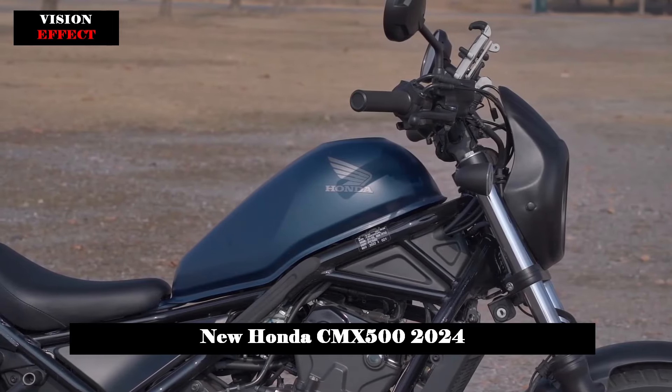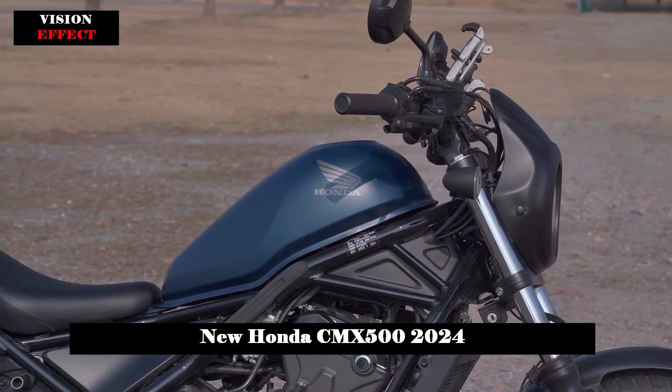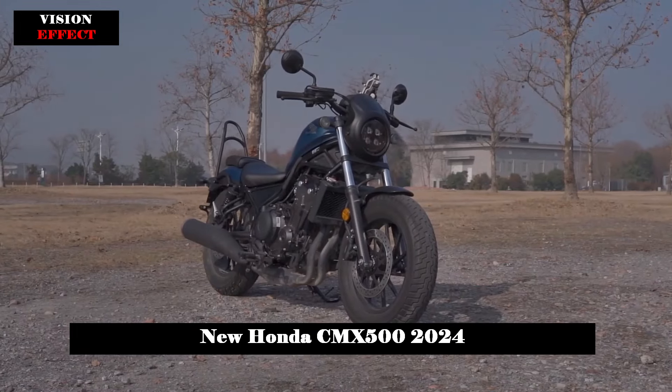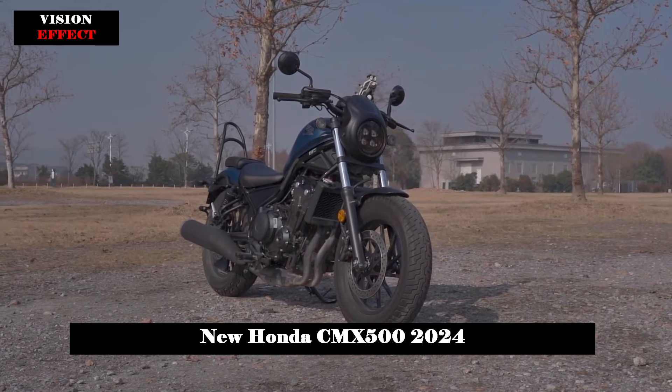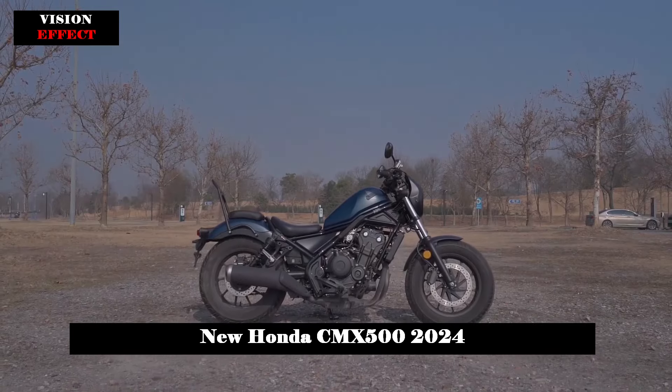The CMX 500 Rebel features a fully digital instrument panel highlighted by a clear white backlit negative LCD display. In particular, it includes a gear position indicator and a fuel consumption display for greater functionality.